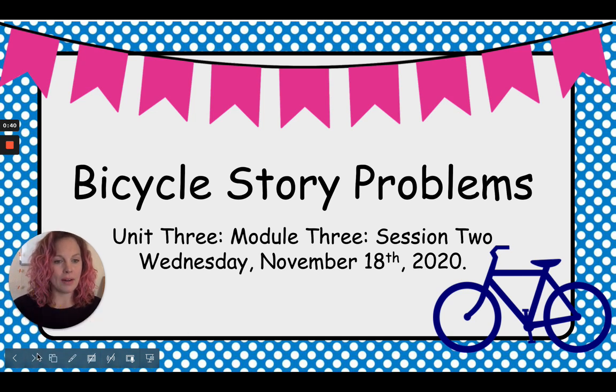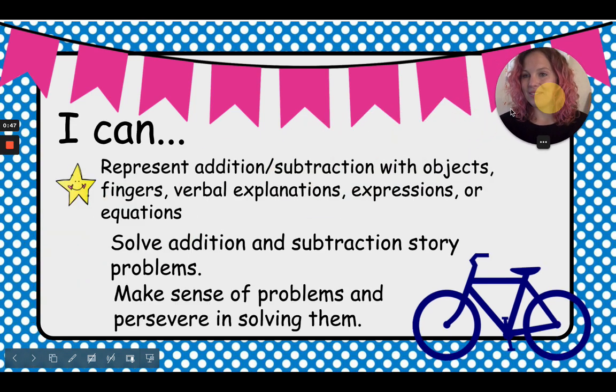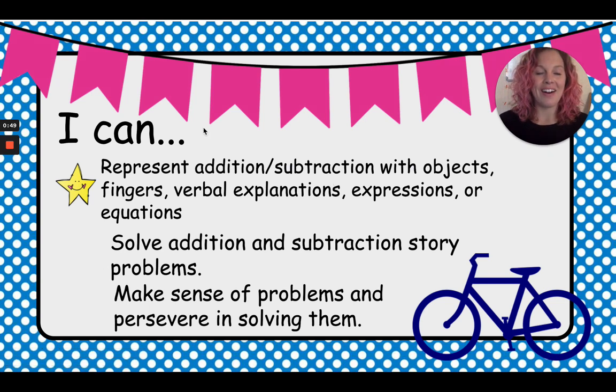Let's review our objectives for today. Our objectives are: I can represent addition and subtraction with objects, fingers, verbal explanations, expressions, or equations. So we're going to do all of that today — use objects to help us add, use our fingers to help us add, talk and use our voice to help us add, and use equations that we learned about yesterday.